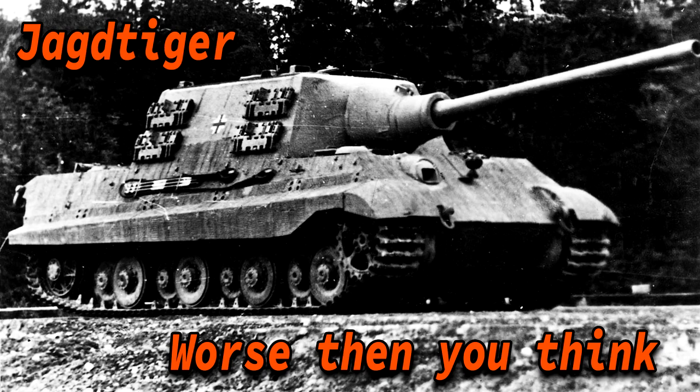The Jagdtiger is not as good as you might think, and I'll explain why in this video. The SD KFZ 186 is a German armored fighting vehicle used in the Second World War, and it is the heaviest armored vehicle which actually saw service in the conflict.